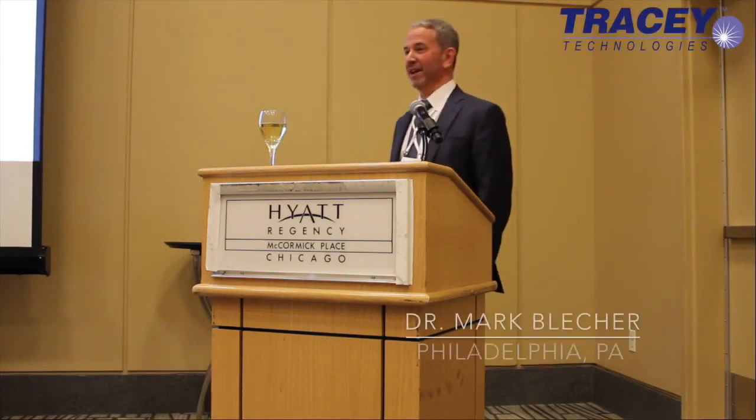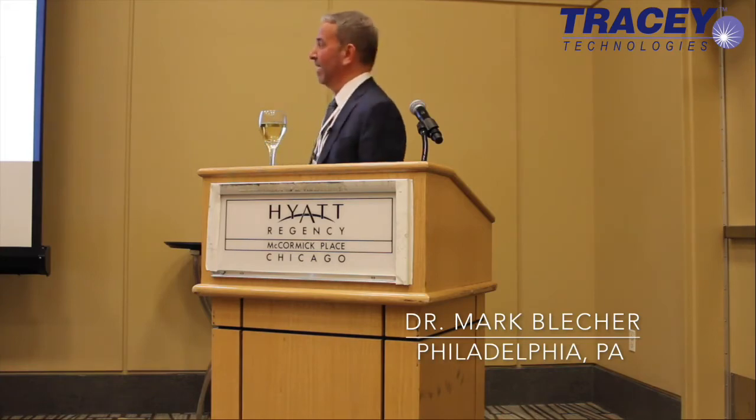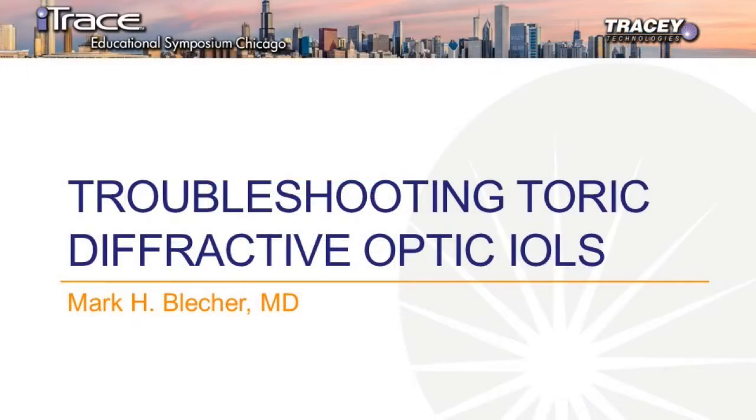Pleased to be here. I appreciate you guys staying to the end of the program. I know everyone's got places to be, dinner reservations. Whoever's got the best restaurant reservation, I'm going with you for dinner after. So I'm going to check later.